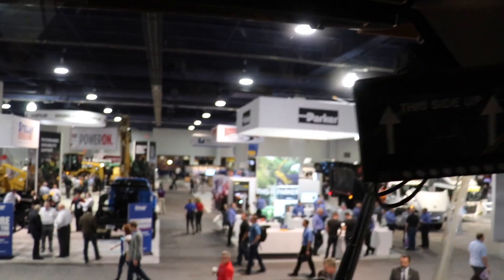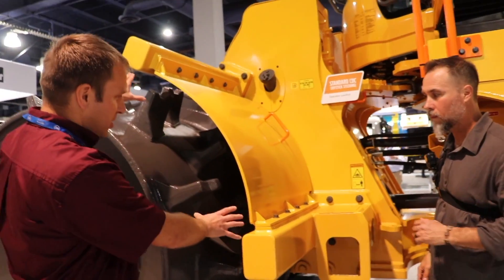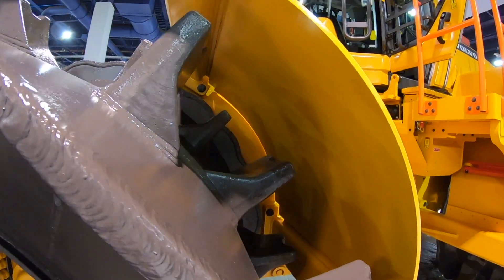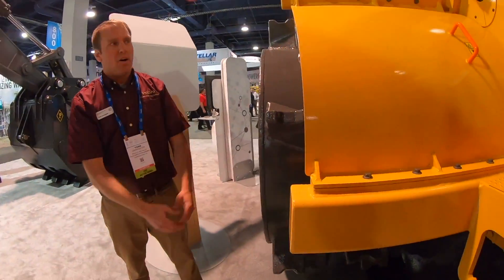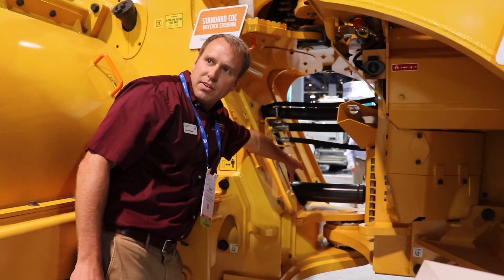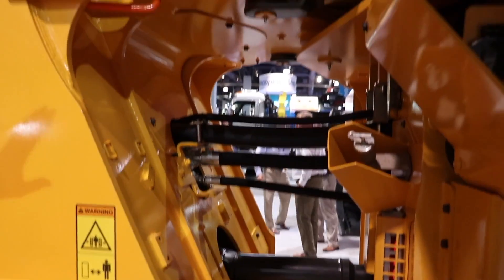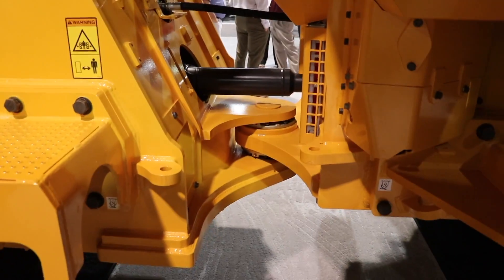Visibility to the blade is great from the cab. The striker bars help clean material coming up around the wheels that might get stuck, shedding garbage as the wheel comes up. The greasing points are all banked together and tucked away in one spot. The steering cylinder is positioned nice and high to keep it out of the garbage, and everything is closed off as much as possible to stop debris from getting in.